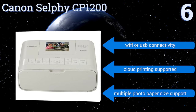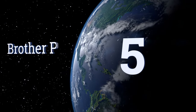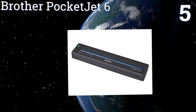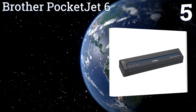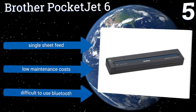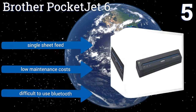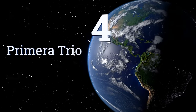At number five, the Brother PocketJet 6 is a highly portable monochrome model that doesn't use ink or ribbons, which brings its weight down to a shockingly low 1.3 pounds with the battery included. However, it is rather expensive and will be strictly used for document printing. It offers a single sheet feed and low maintenance costs, but it is difficult to use the Bluetooth connection.